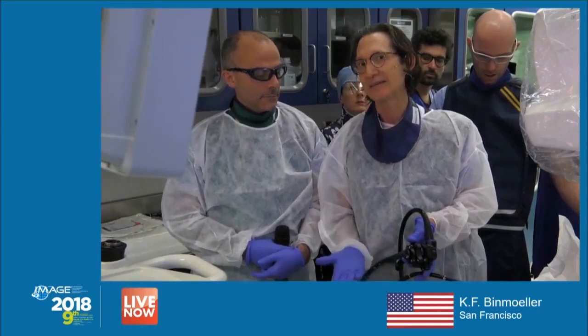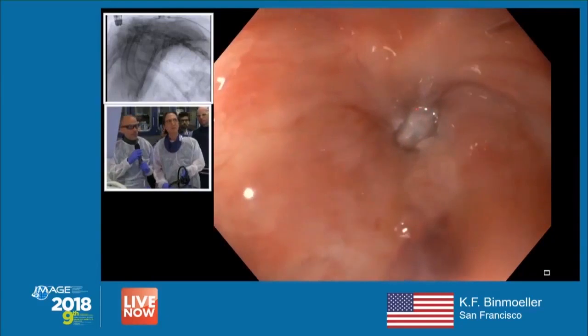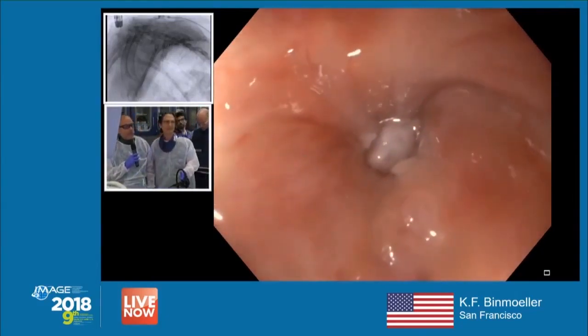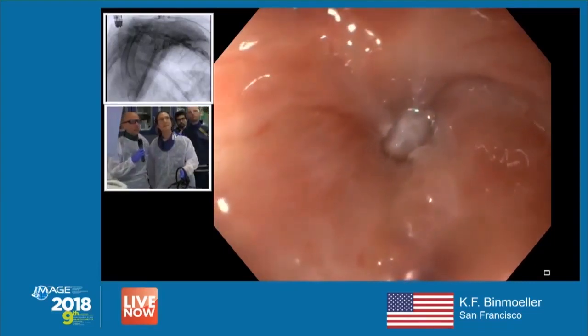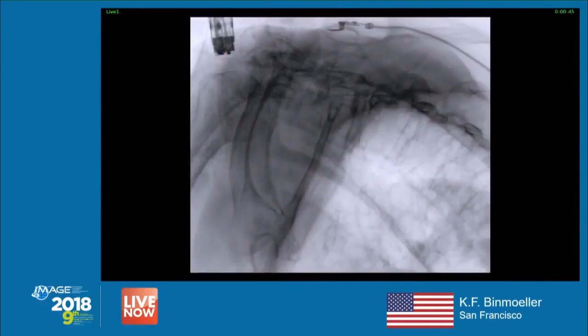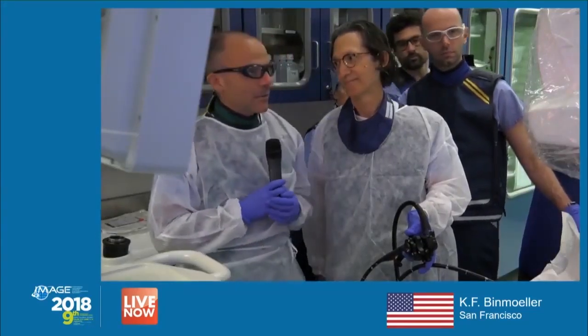What's the plan now? Let's see the fluoro to find where the old Axios migrated. We already tried to find the Axios — we don't see it on fluoro. We moved the bed to check also in the stomach and didn't see it. Bear in mind it's 8x8, so it's very thin and can be difficult to see on x-ray. The plan: let's put in a 10 by 10.